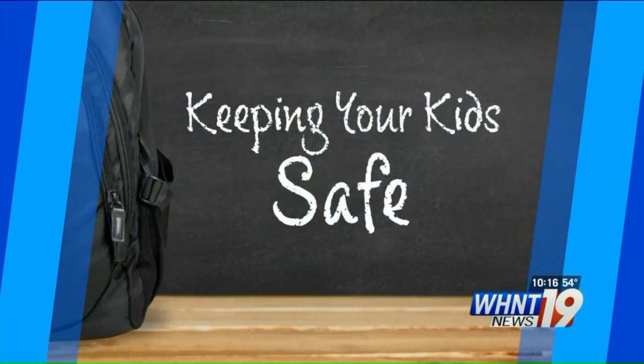Safety is a priority for every parent, and they want assurance that their child will be okay when they go to school. As more firearms are being reported or threatened at schools, we're putting family safety options to the test. These items are marketed to ease your mind.